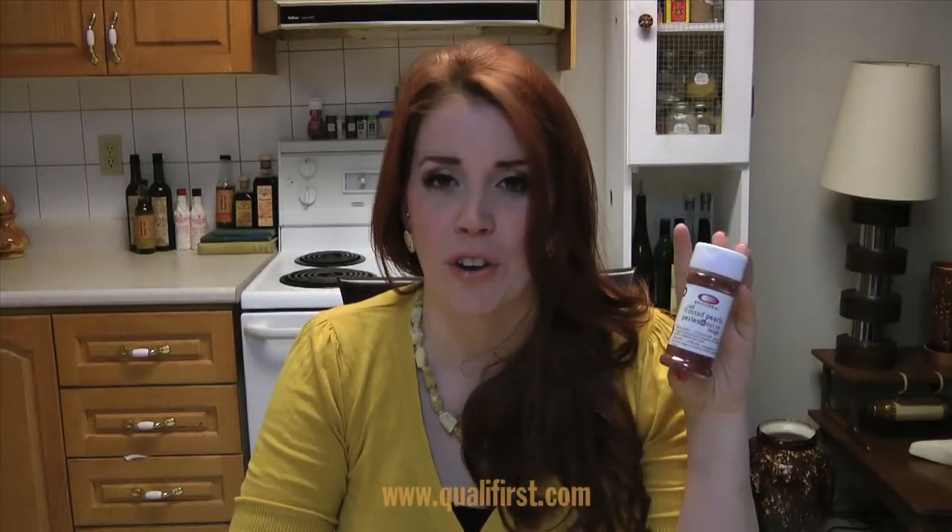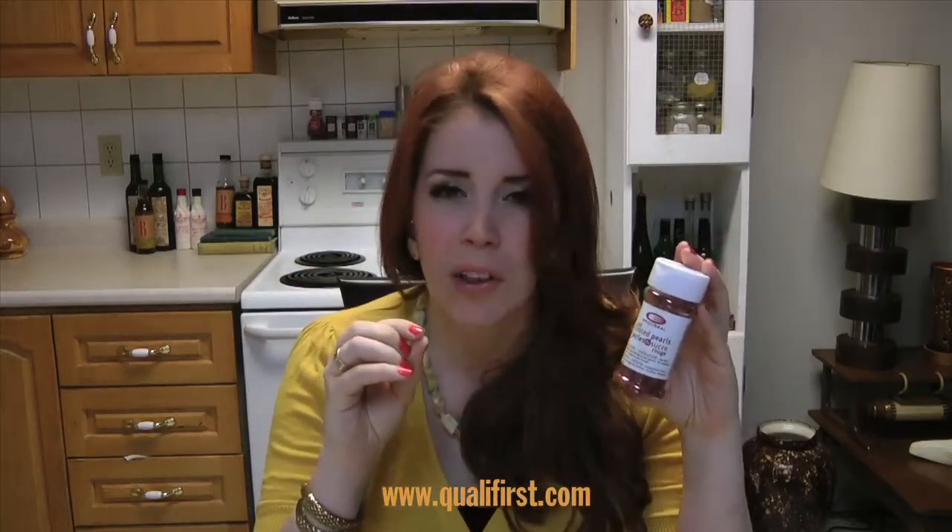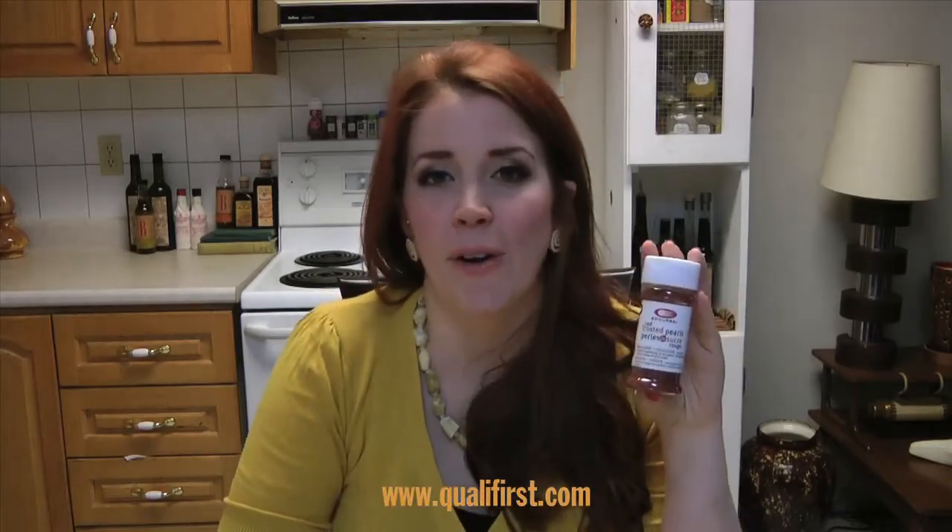You can find these at Qualifirst at www.qualifirst.com. There are different colors available. This is a bright deep red — little small stones or little rocks. They're really pretty. You can get them at Qualifirst at www.qualifirst.com.